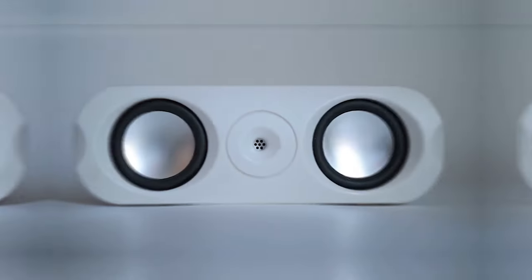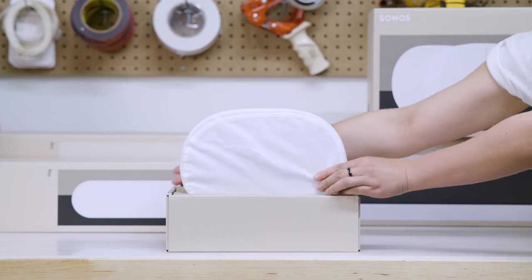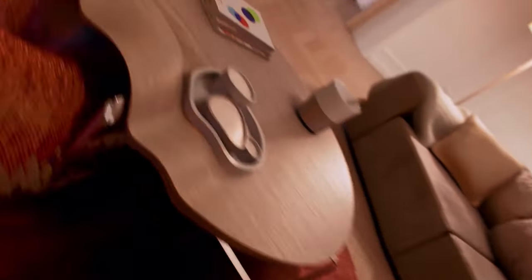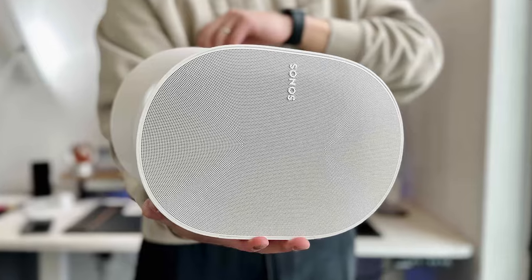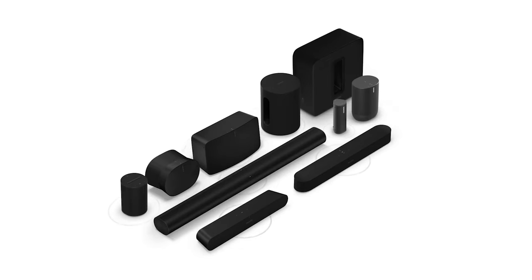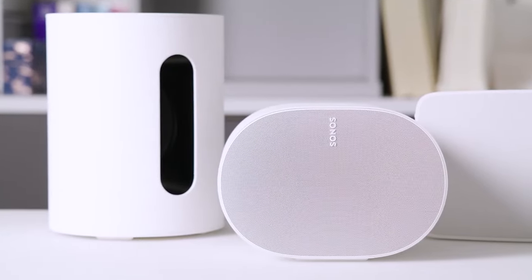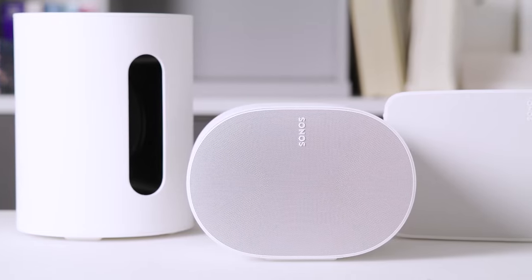Sonos Era 300. You've heard of wireless Bluetooth speakers, but how about an all-in-one surround sound system? The Sonos Era 300 has Dolby Atmos capability with six Class-D digital amplifiers. It promises a rich sound with four tweeters and two woofers all in one speaker, working over Bluetooth, Wi-Fi, and auxiliary inputs.